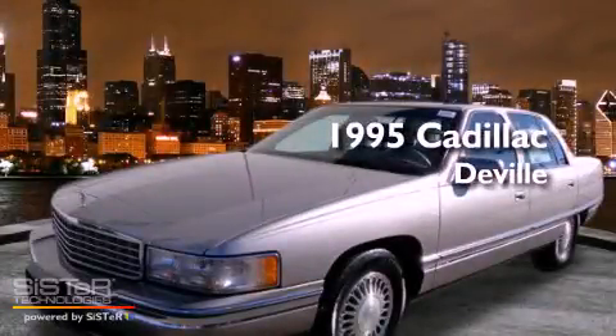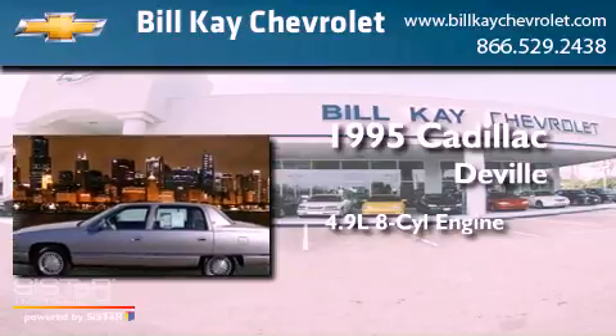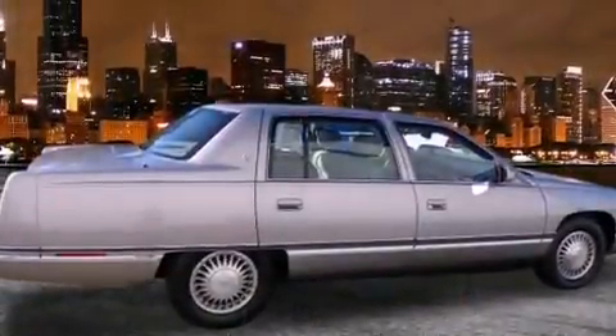This is a 1995 Cadillac DeVille. It features a 4.9-liter, eight-cylinder engine and an automatic transmission. Features include air conditioning and cruise control.